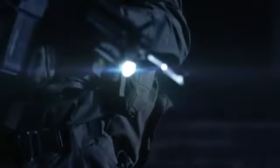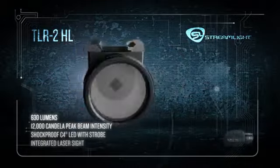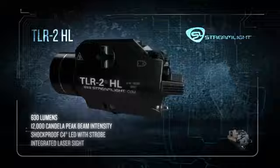Some jobs require very special tools and lights that are exceptionally bright. That's why Streamlight created a whole line of lights with a blinding 600 lumens, like the TLR-2HL, with a brighter hotspot, wide beam, and laser sighting to guide your aim.